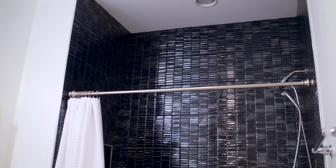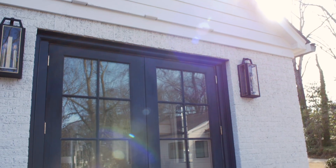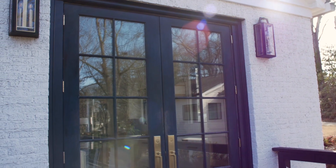As expected in a home of this age, when we opened up the walls, we discovered that the entire house was completely uninsulated and none of the utilities were up to code. These items were quickly addressed.